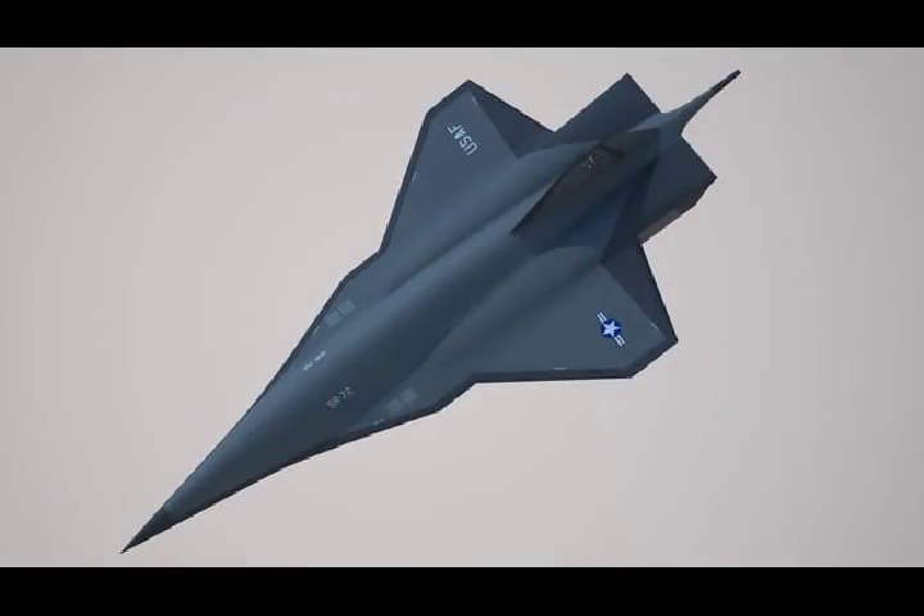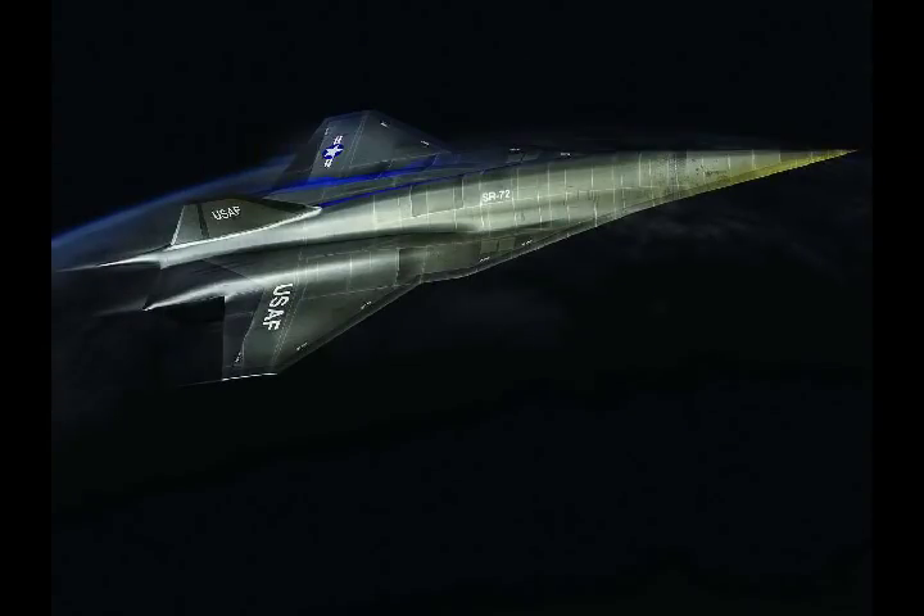The U.S. has made an attempt on various hypersonic air platforms' successors to the SR-71 since 1998, but could not succeed in developing the high-speed aircraft.